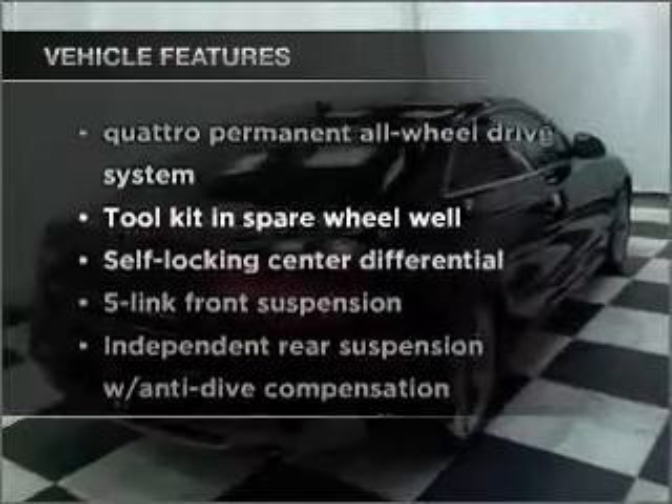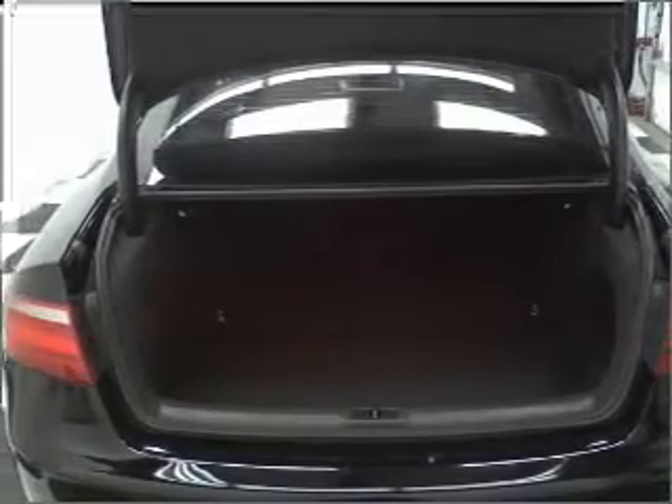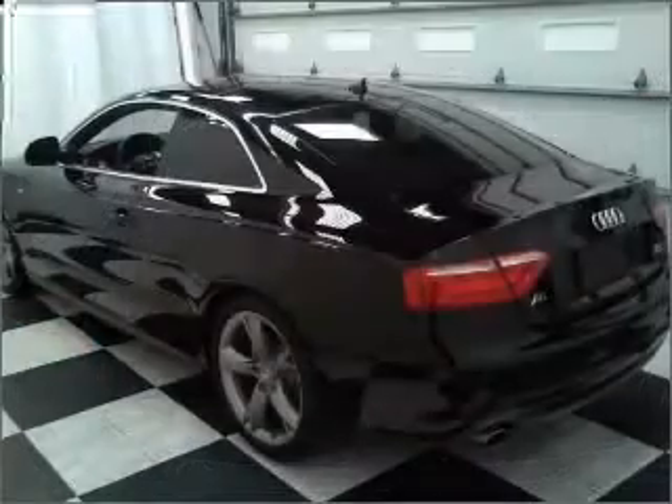Enjoy these notable features included in this vehicle: power door locks, power windows, power steering, cruise control, an alarm system, and an adjustable tilt steering wheel.